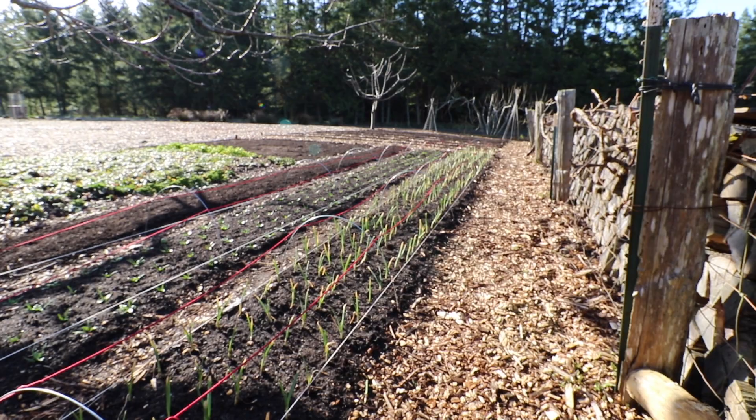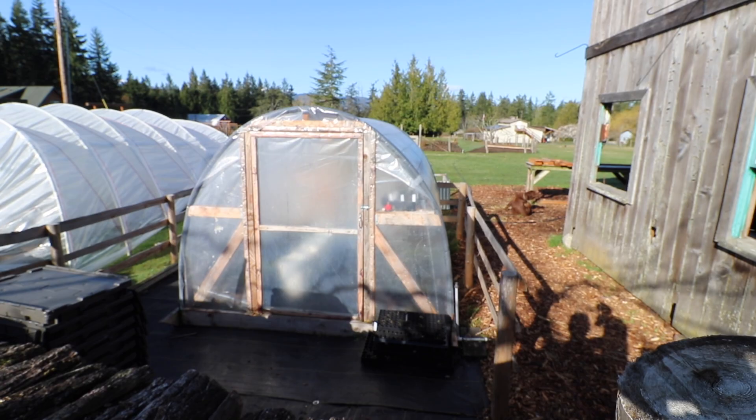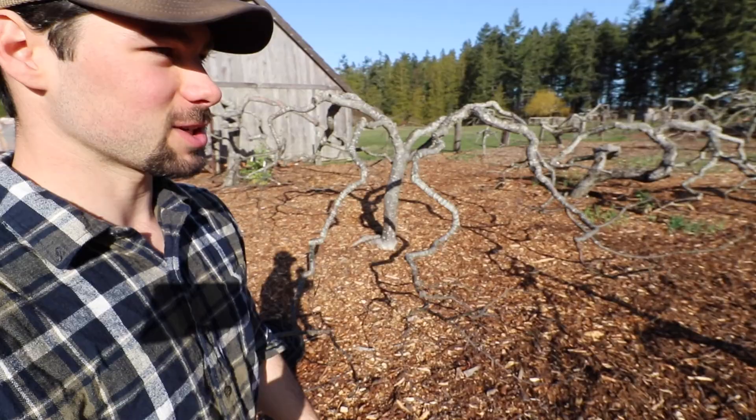I need to get compost spread on the pond gardens too. I pulled the tarps off of them and they look great. There's a huge mole living out there — I've got four traps set but he triggers them and doesn't get caught. I tried trapping him last year too; he's just super smart. Paul suggested getting out there with a shotgun and waiting until you see the ground move. If I spread compost while the mole's still out there, he'll dig up the soil and bring weed seeds to the surface, defeating the purpose. I need to get him out first.